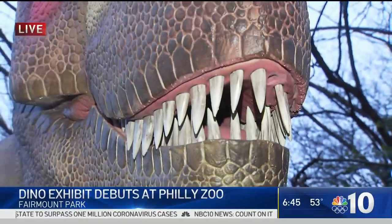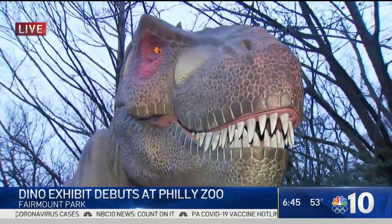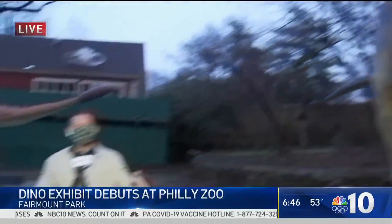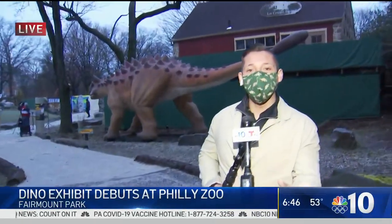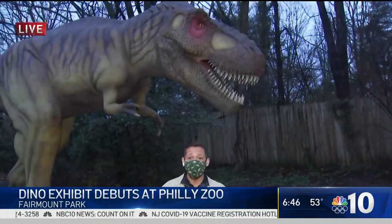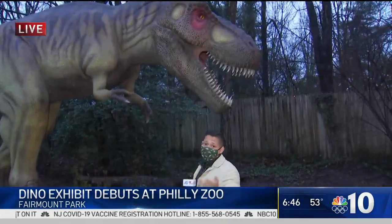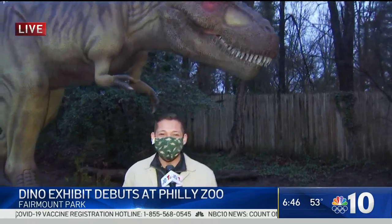So it's educational and very, very entertaining. I've been here all morning and I have not stopped running around. This opens today to zoo ticket holders and opens to the public on Monday, and it's going to run through October. So come on down here — it's beautiful weather, and these guys are excited to see you. I'll send it back to you guys. I'm Miguel Martinez with NBC 10 News.